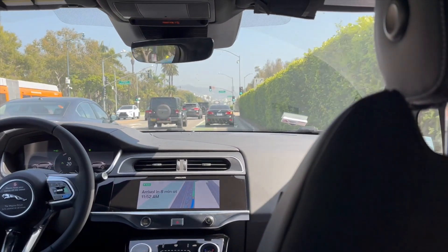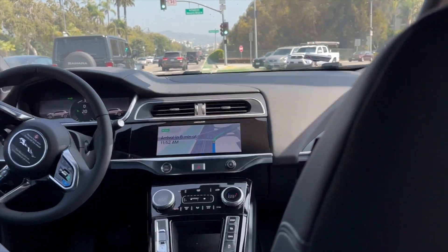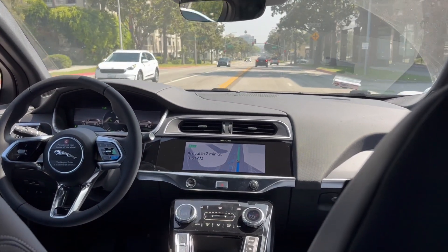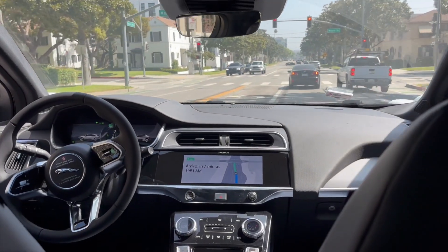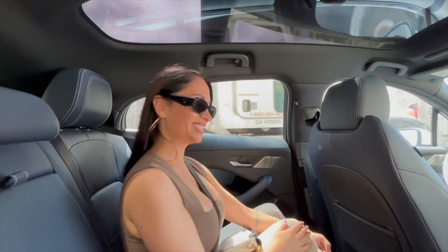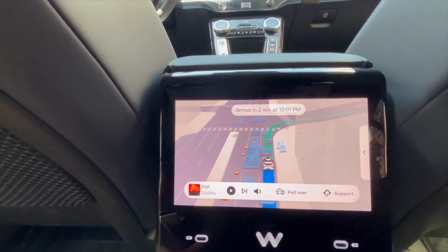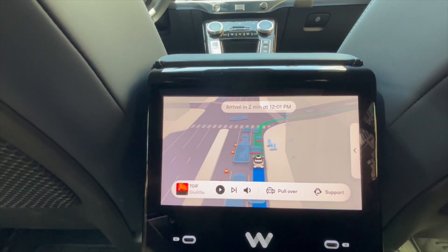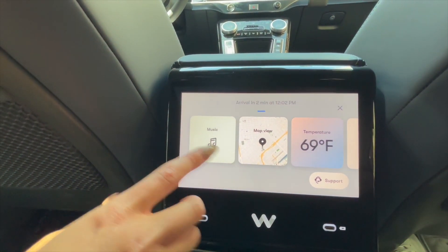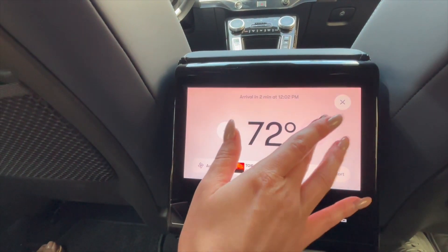We're making our first turn — and that was smooth! Right here you have your menu where you can pick the music and the volume. If you ever need anything in an emergency, you can let the car pull over, or you always have someone available for support. Right here you can adjust the music, change any destination, and change the temperature as well. It's a little cold in here.